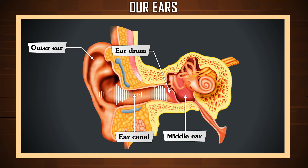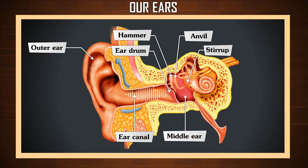When the eardrum vibrates, it moves the tiny bones called hammer, anvil, and stirrup. Stirrup is the smallest bone in the body. These bones pass the sound into the inner ear.